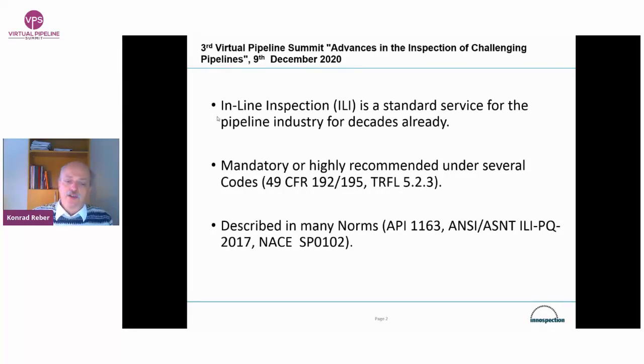Inline inspection is the best available technique. But what we will talk about is the limits where this is not so simple to apply. Today, the use of inline inspection is mandatory or at least highly recommended under several codes. It is the state of the art, the best available technique, and as such the technology is also codified with norms — these came up roughly 10 to 15 years ago. Since then, this industry has definitely matured. Some people even talk about it as a commodity — it's a service, but something that is a standard.